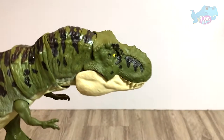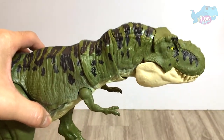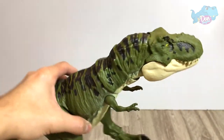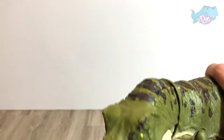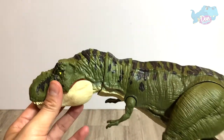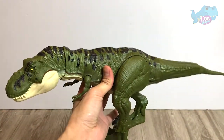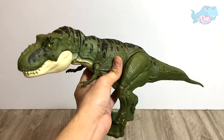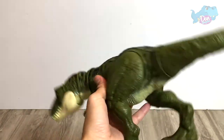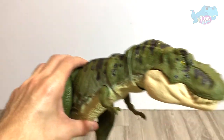Let's start from the bottom — number 10. We have the Green Legacy Collection T-Rex. It comes with this action right here. It's pretty big — relatively big. So that's number 10.